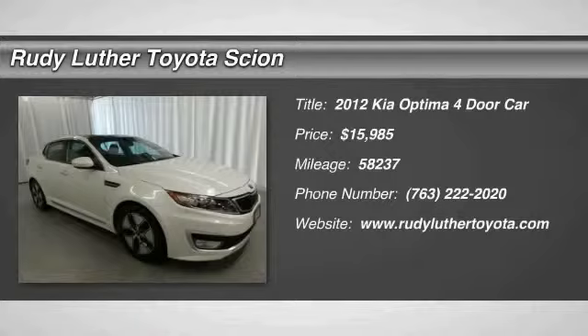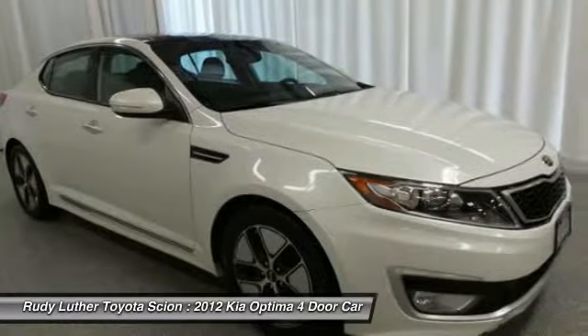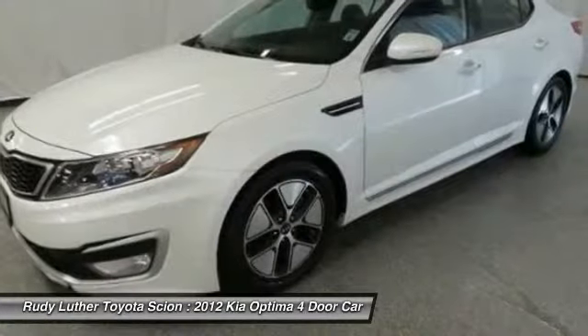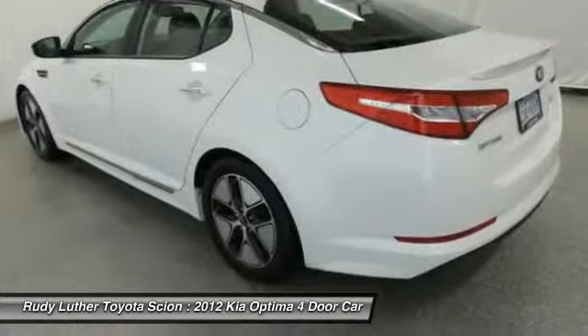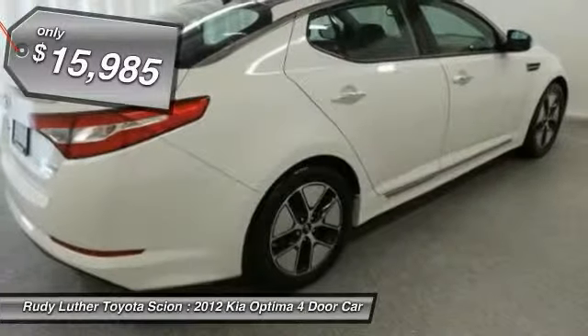2012 Optima. The all-new Kia Optima offers a new level of style and performance features from Kia. The Optima features engine management systems like direct injection and turbocharging, which enhance performance without sacrificing fuel efficiency. Its smooth flowing lines speak of grace and style and offer a strong hint of European luxury, and is priced below $20,000.